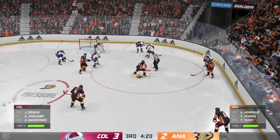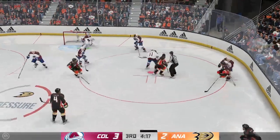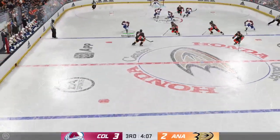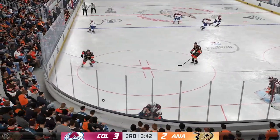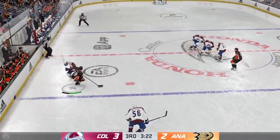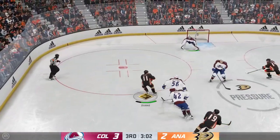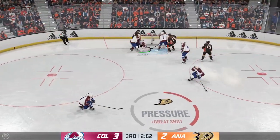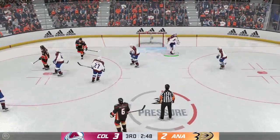The Ducks coaching staff has to be frustrated — their players have played well tonight, but they just can't finish on some of these chances, and we're running out of time late in the third. You're leading late in the game — you've got to find a way to kill the clock. Make sure it's not in your zone. That takes the pressure off, and that's a smart dump right there. Shot — stopped by the goaltender. Georgiev's gonna hang on to the puck and get a stoppage in play.